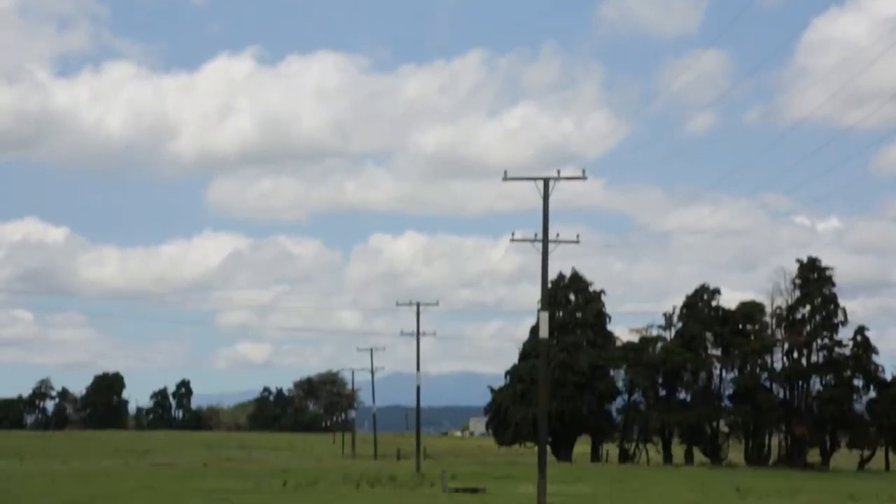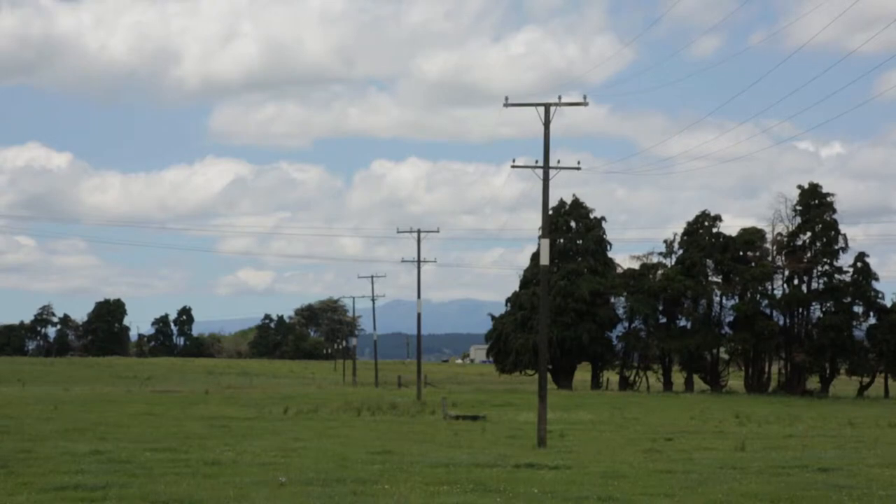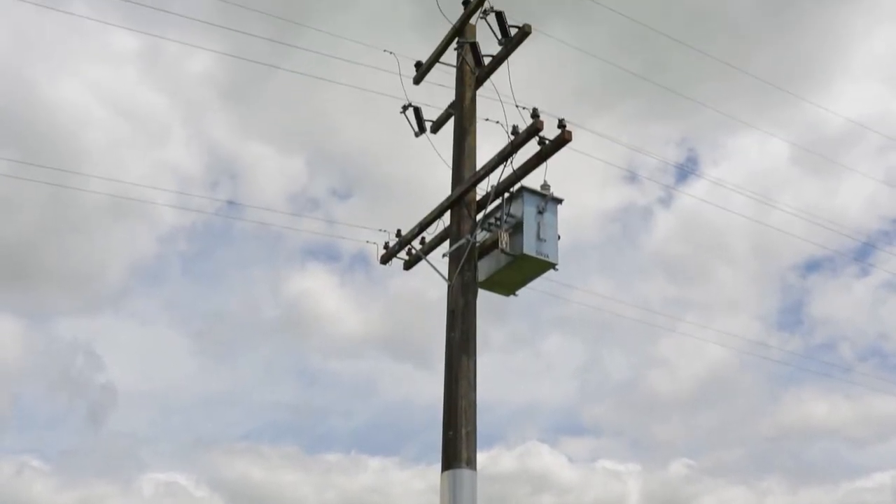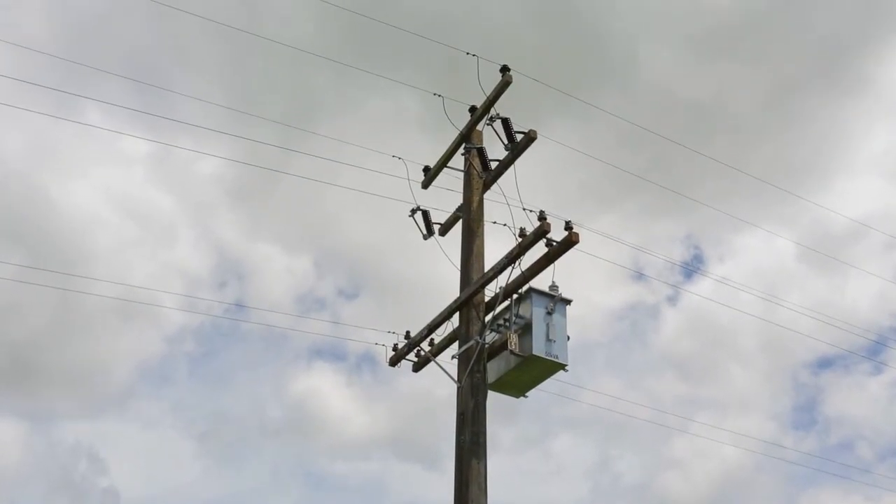It's so important that farmers are aware of where power lines are around their property simply because power lines can kill. There are a lot of them in the rural area and over time they just become part of the landscape and you can become complacent around them and just not register that they are there anymore. You've really got to think long and hard about how you work around the power lines.